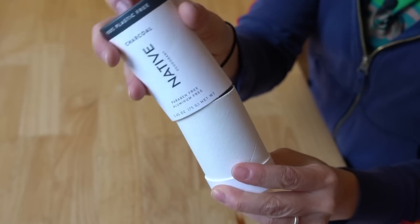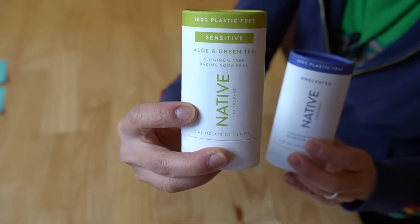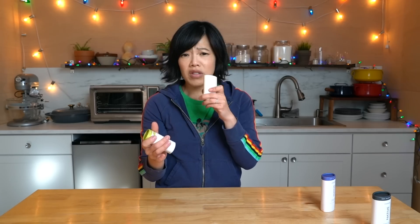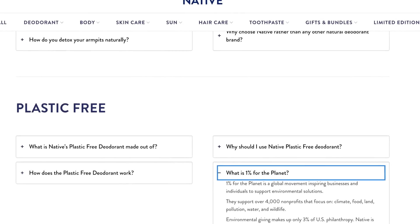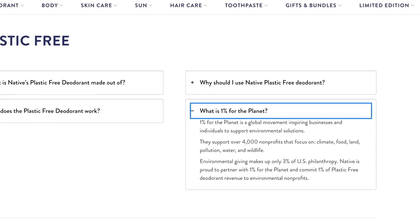When you're ready to put it away, give it a tap and replace the lid. We also got aloe and green tea and unscented. The aloe and green tea smells lovely too — light and clean smelling without being overly perfumy. We really like the plastic-free packaging. With each deodorant, you're saving 37 grams of single-use plastic from going into landfills. And Native sources their paper for the packaging from responsibly-managed forests.